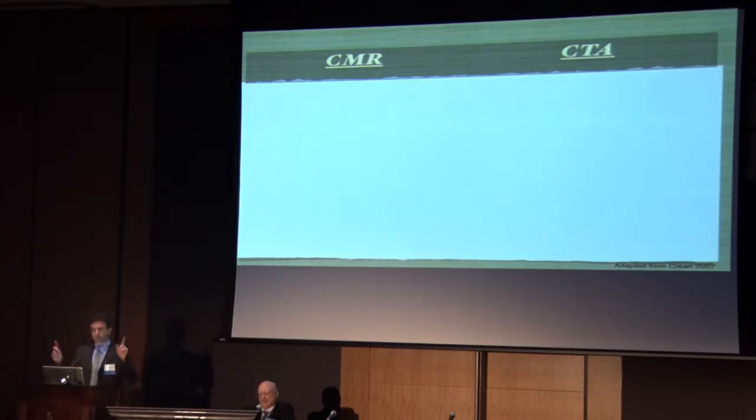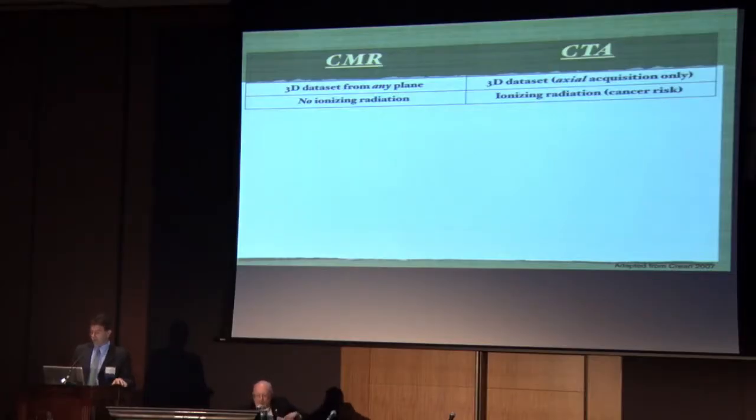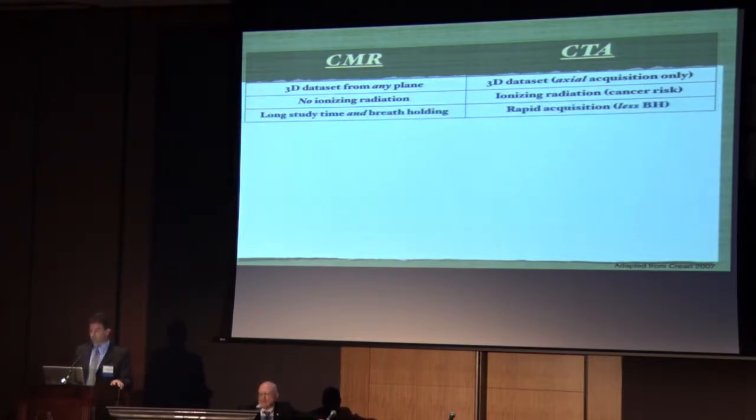Let's talk about the differences between cardiac MRI and CTA. They both acquire 3D volume sets, typically of the entire chest. MRI can image from any plane, while CTA is acquired in the axial plane but can be reconstructed. MRI has no ionizing radiation, which is an important point, whereas CT has ionizing radiation with its real potential cancer risk. MRI studies take a long time — patients have to be able to comply. Part of my job as an MRI imager is to make protocols efficient so we can get a full study.